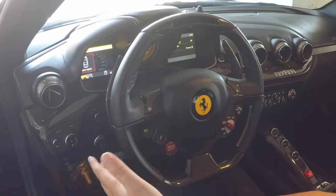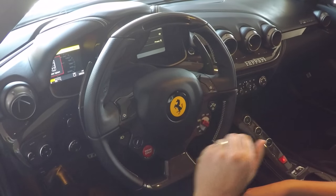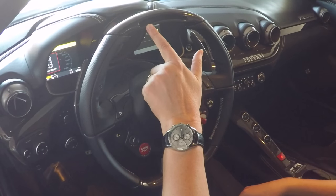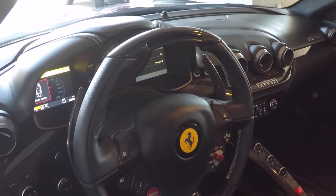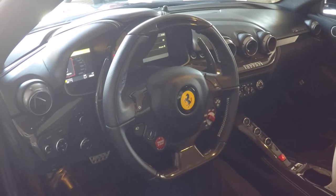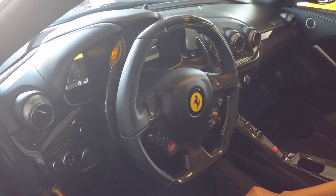This car also has the optional carbon fiber steering wheel with built-in LED lights right across the top, starting at about 4,000 RPM. You can see the lights — that's a really great option to have in the vehicle. You can watch your RPMs by keeping your eye on the road and let your peripheral vision tell you where the engine RPMs are at any given point in time.